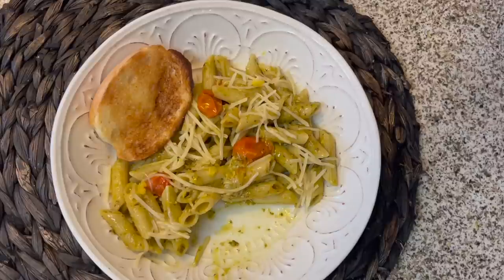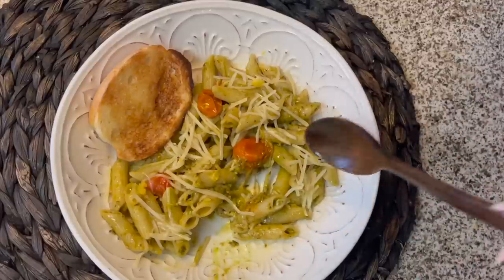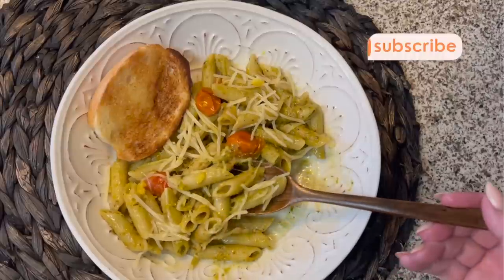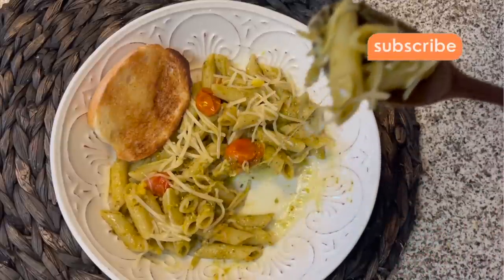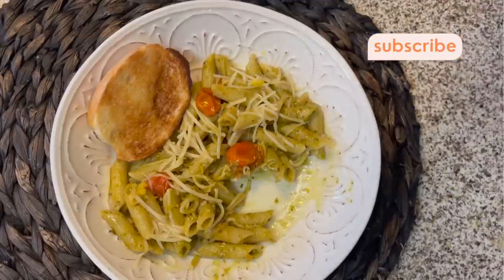Even though the parmesan isn't as good as an aged parmesan, I really think that Great Value pre-shredded parmesan is a good buy. It just elevates this dish so much. I love the mix of the pesto with the sweetness of the tomato and the sharpness and nutty flavor of the parmesan. This is definitely something I would be happy eating for probably three meals this week — maybe two dinners and one lunch.